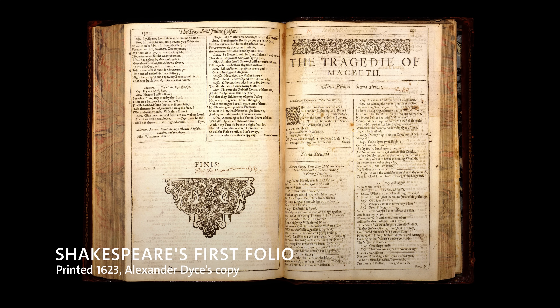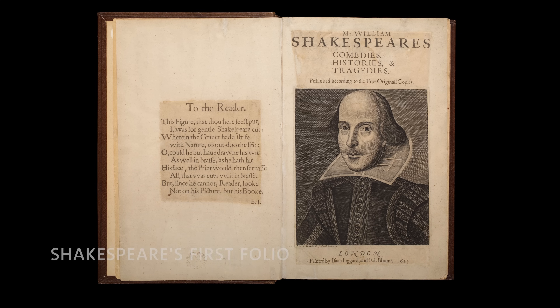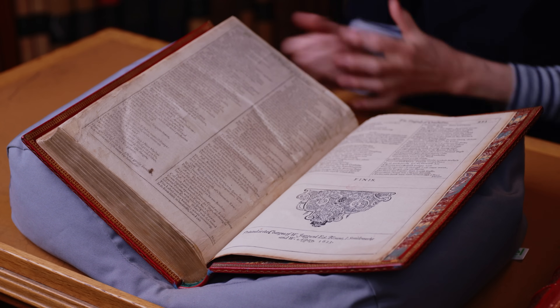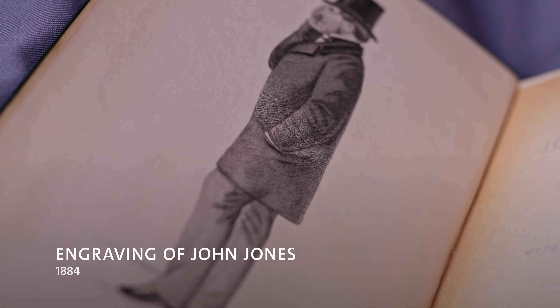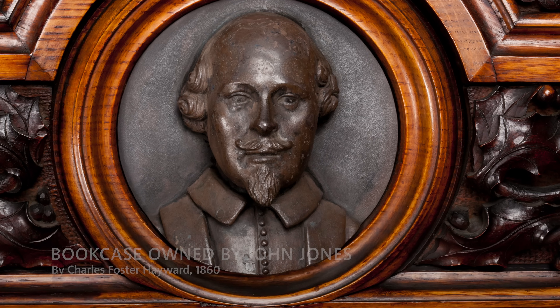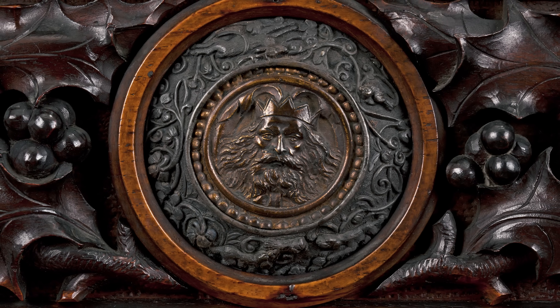Here at the V&A we are lucky enough to have three first folios, each coming from a different donor in the 19th century. This copy comes from the library of a man called John Jones, who was a rich clothier, a merchant, a businessman. He prized his Shakespeares so much that he actually commissioned a bookcase with a carved head of Shakespeare and roundels with heads of characters to hold his first folio.